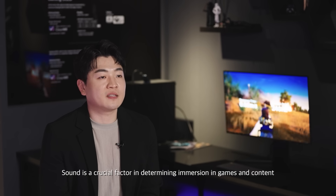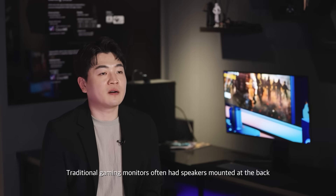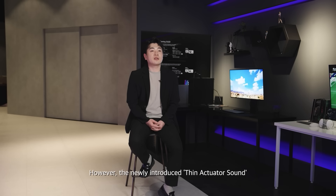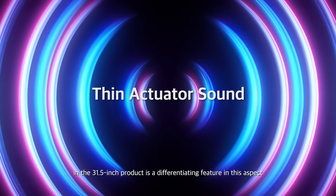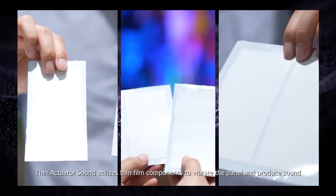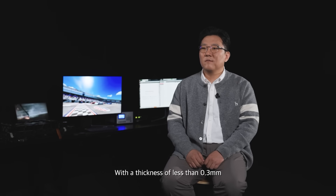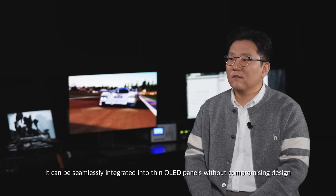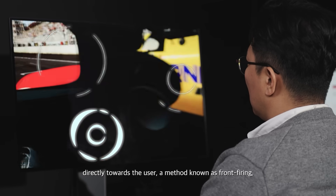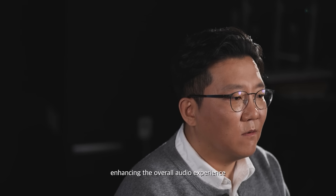Sound is a crucial factor in determining immersion in games and content. Traditional gaming monitors often have speakers mounted at the back, causing sound to reflect before reaching the listener. However, the newly introduced thin actuator sound in the 31.5-inch product is a key differentiating feature. Thin actuator sound utilizes thin film components to vibrate the panel and produce sound. With a thickness of less than 0.3 mm, it can be seamlessly integrated into thin OLED panels without compromising design, delivering clear sound directly toward the user — a method known as front firing — enhancing the overall audio experience.